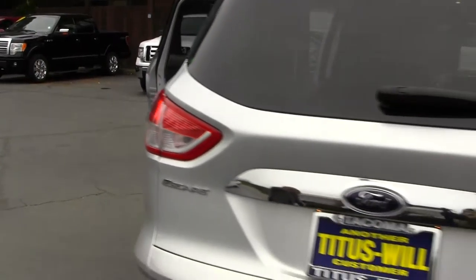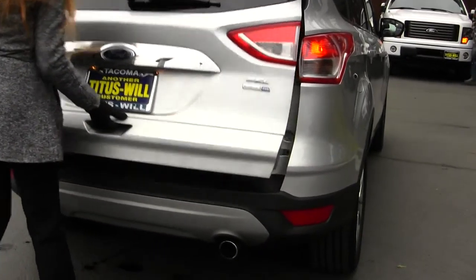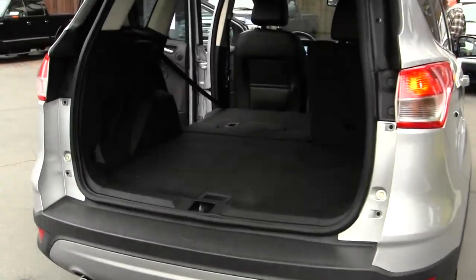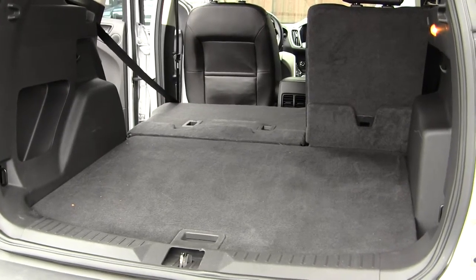It has dual exhaust here in the back. There's plenty of cargo space, and once again it has those 40-60 split seats, which give you optimal cargo space.